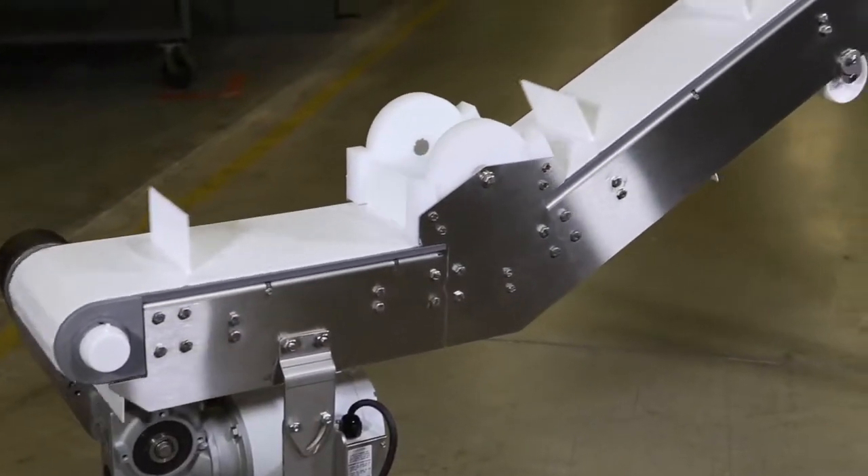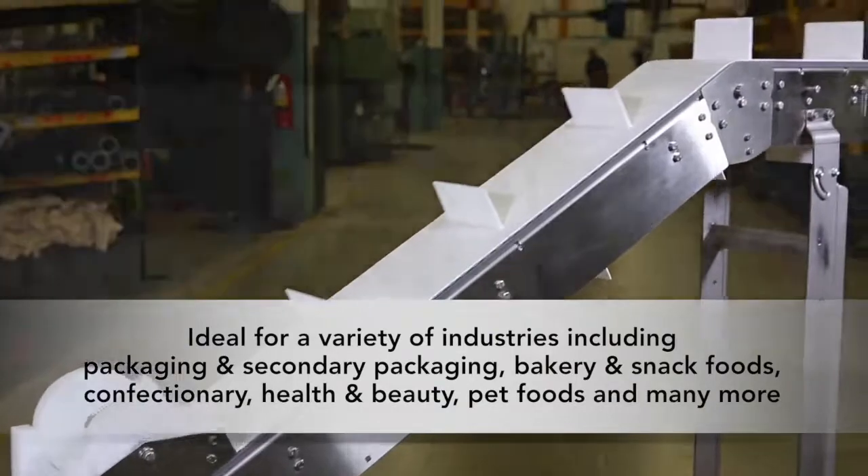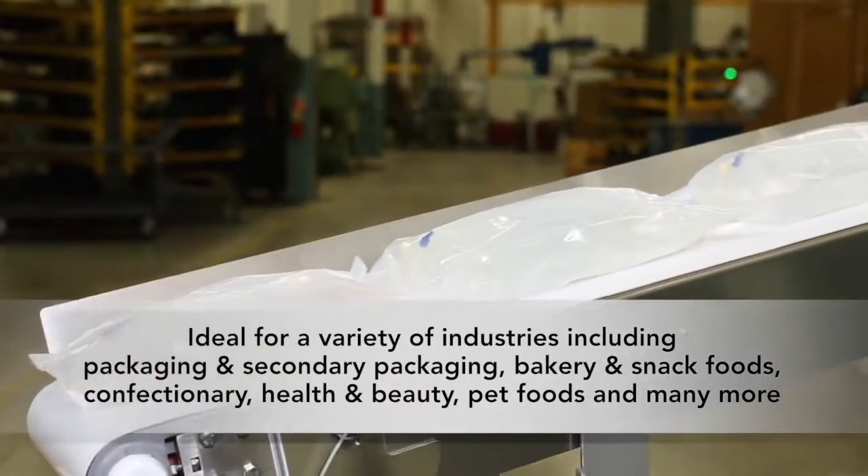Dorner AquaGuard 7350 Series Conveyors are perfect for a variety of industries and applications, including packaging and secondary packaging, bakery and snack foods, confectionery, and health and beauty.